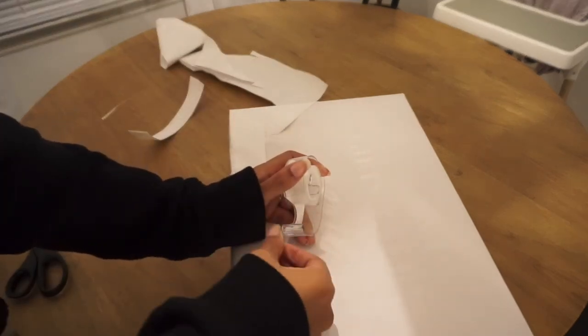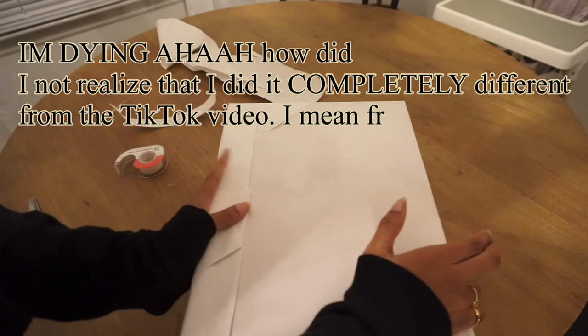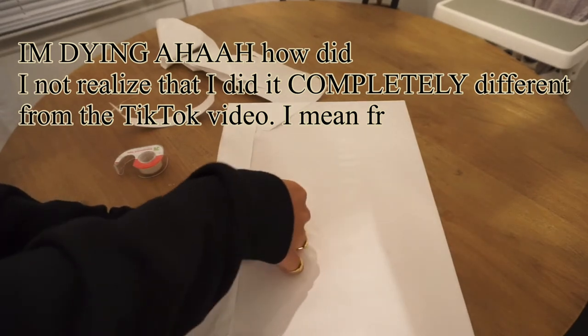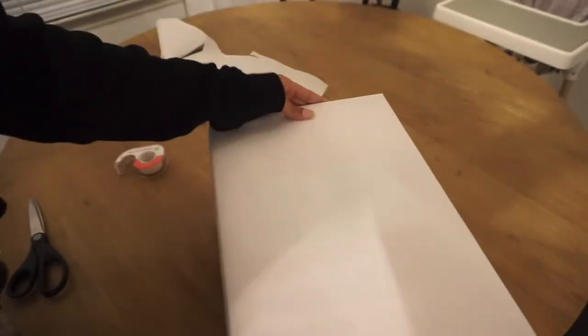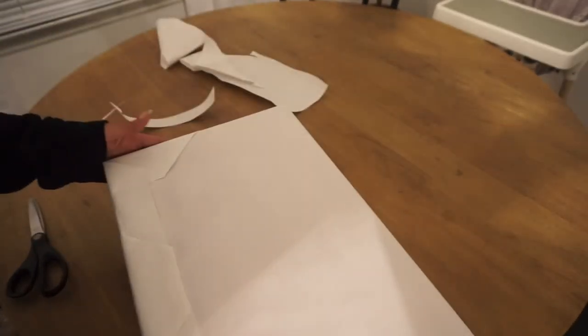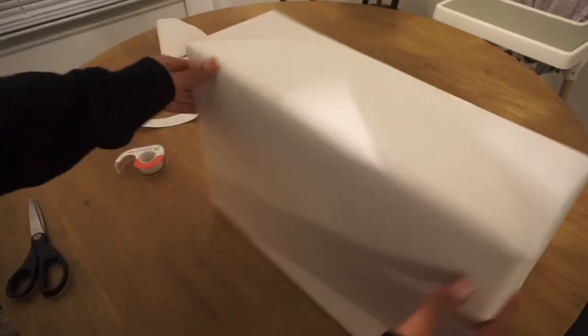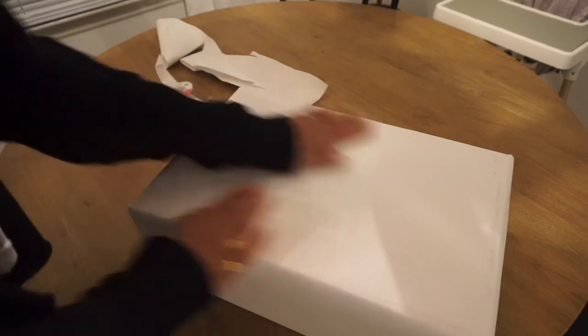It's a little bit harder with a bigger box, but not terrible. I feel like that's still pretty good. Now I'm going to get my ribbon.